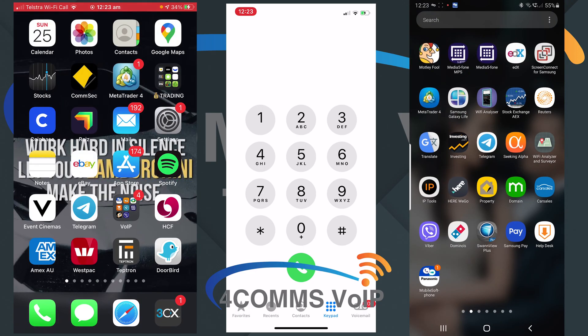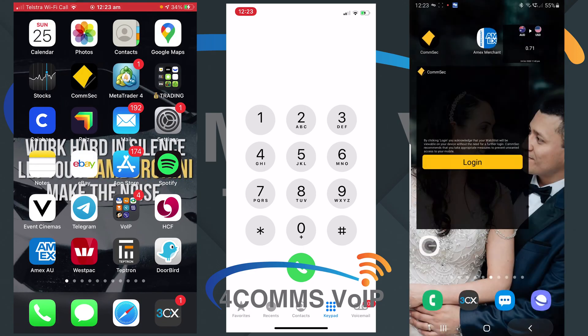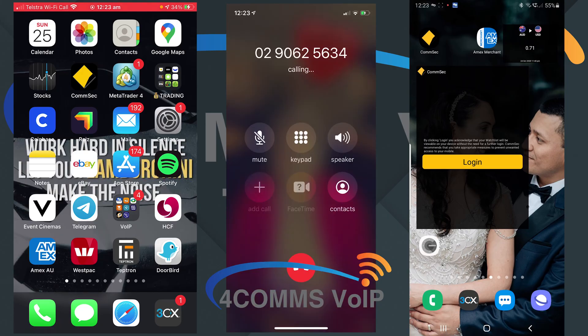Now that we've done that I'll make another call. As you can see, calls are no longer coming through on any of the devices.